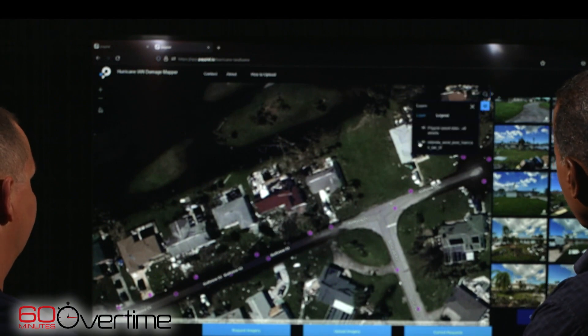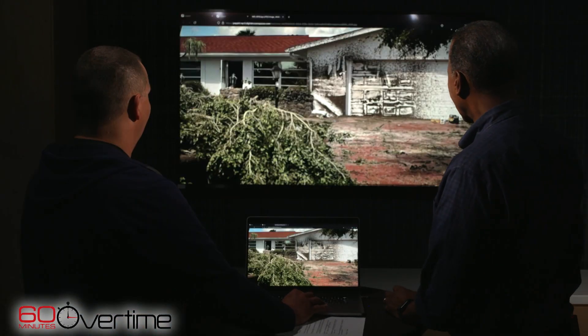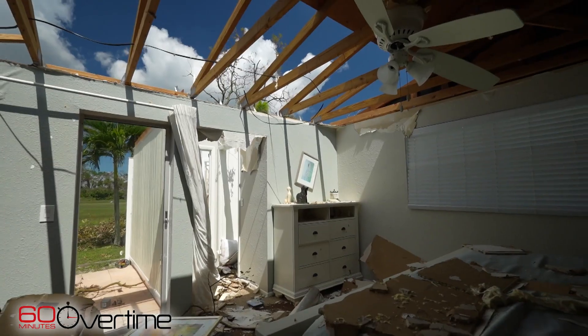Quinn showed how users can toggle views: 'Now you can turn off the satellite imagery and see the pre-event — this is what it looked like before the storm.' So you've got the whole event: before, after, and ground level. 'That's correct.'